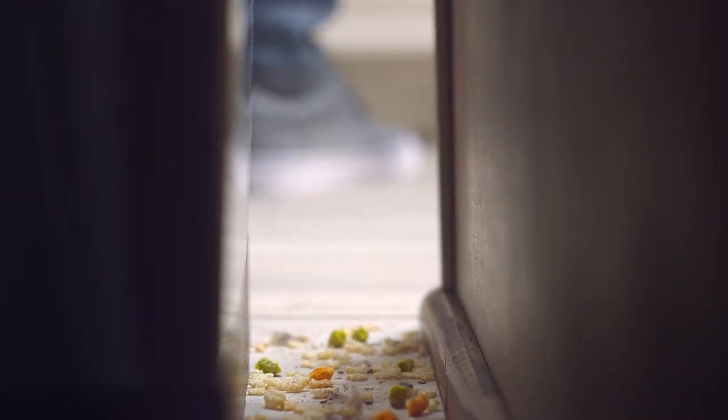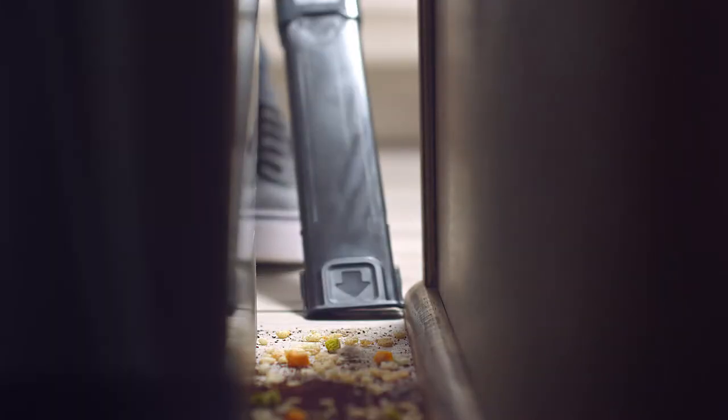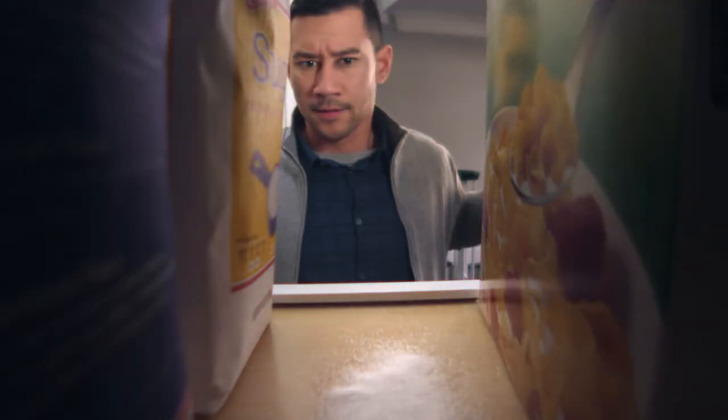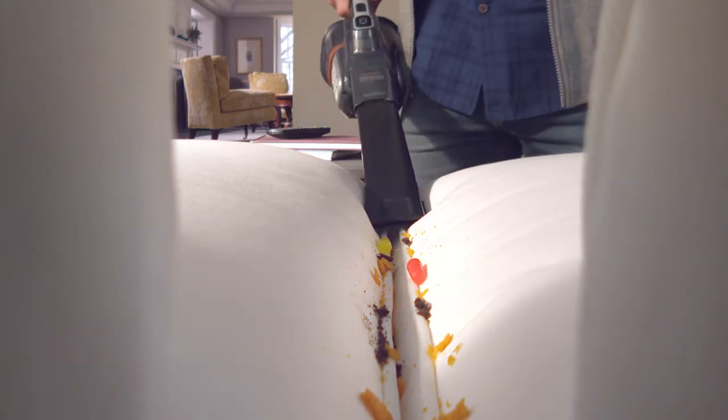You know where it hides and it keeps piling up, but its hiding days are over. Eliminate the mess with the new Dustbuster Advanced Clean Plus. It's equipped with an extra-long crevice tool for hard-to-reach places, making cleaning in tight spaces a breeze.